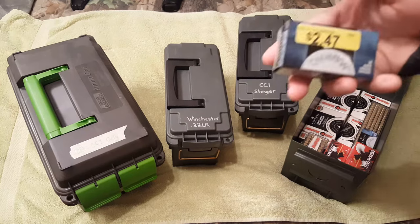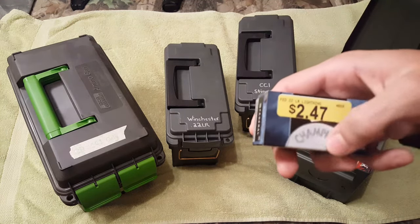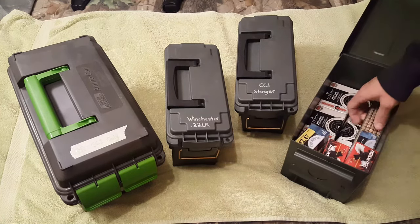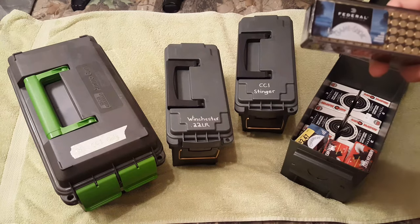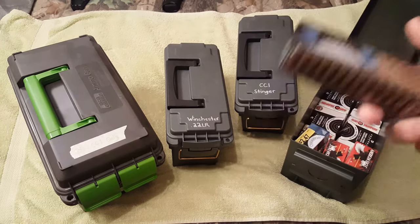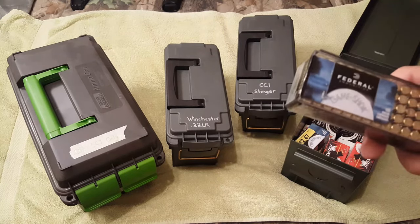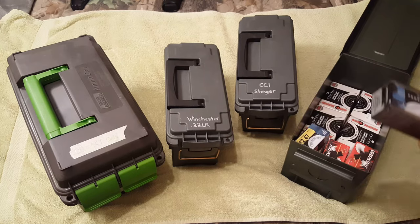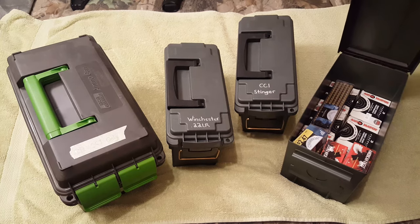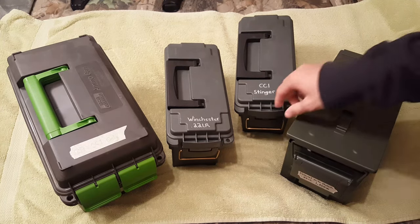I have federal lightning — I thought the lightning would say it right here, not sure though. Either way I got some federal game shock, these are from Walmart, got them a couple days ago. I've seen other people doing reviews on their 22 collection and apparently this is harder to find, so I picked up a pack just for variety. That's about 2,350 rounds of federal in that can.